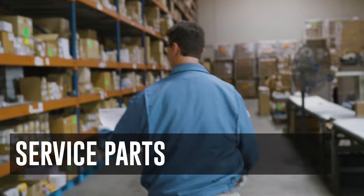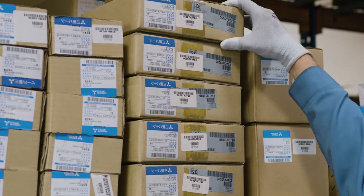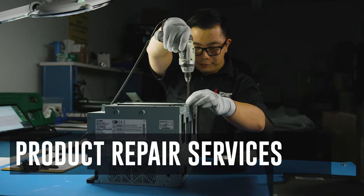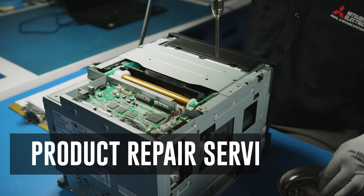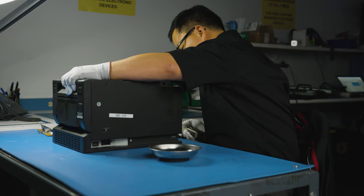When you need service parts, you need them now. Many are in stock and ready to ship the same day. Scalable and adaptable, Mitsubishi Electric US can help with a single repair or a warehouse of products.